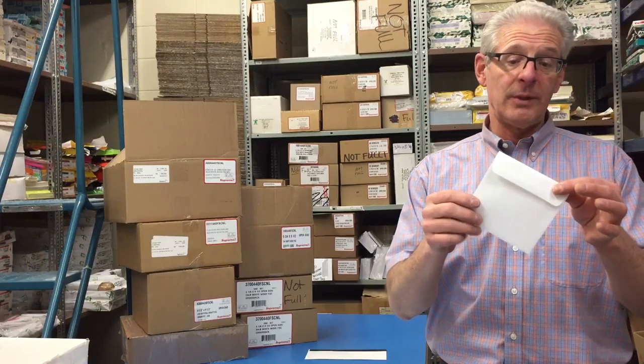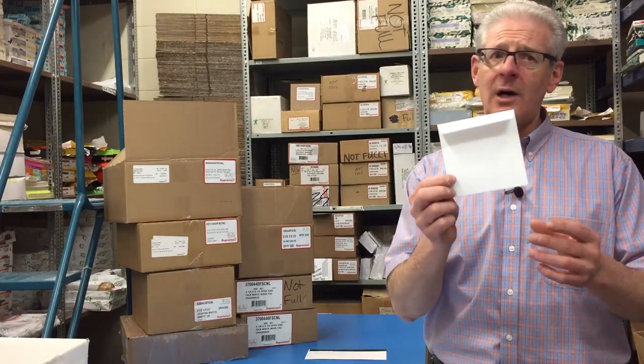We have all kinds of invitation envelopes available, and this one for example is a CD envelope. It's a square envelope — again, not that common. You don't see those every day; they're made especially for CDs.